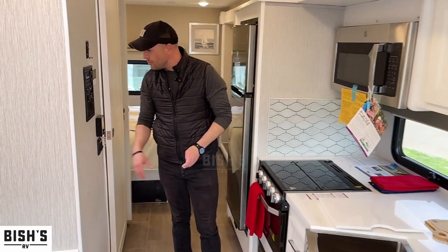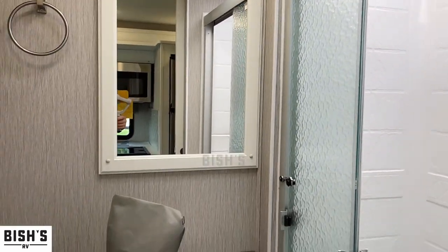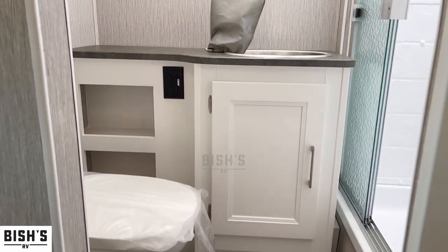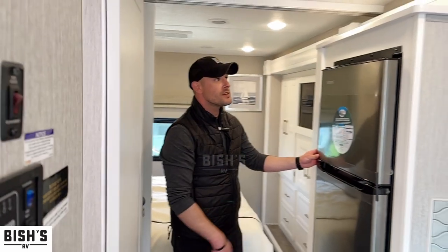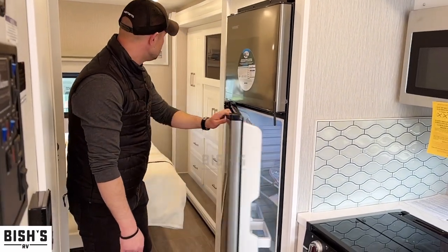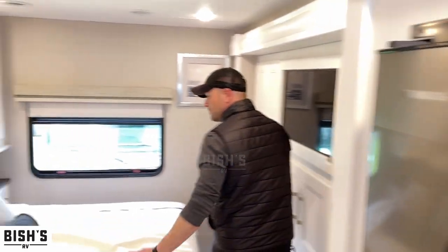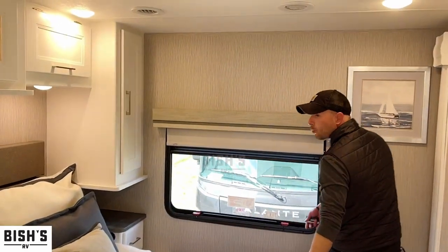In here, we have a full bath with the shower. Residential size refrigerator. We come in here — queen size bed, walk around, extremely comfortable.